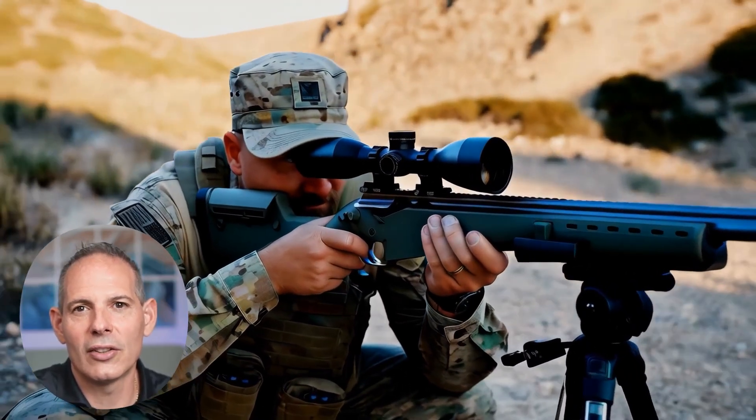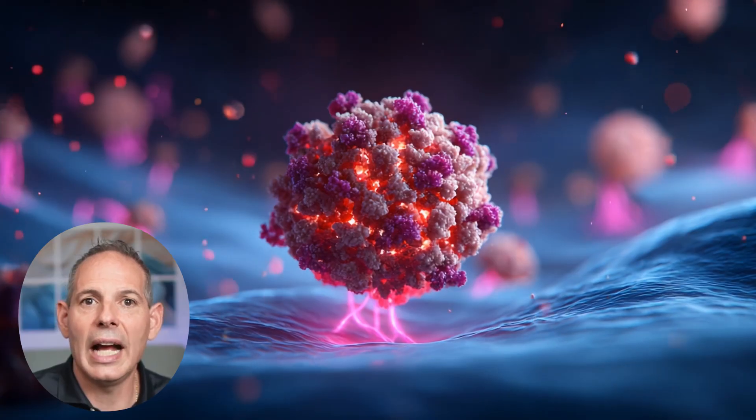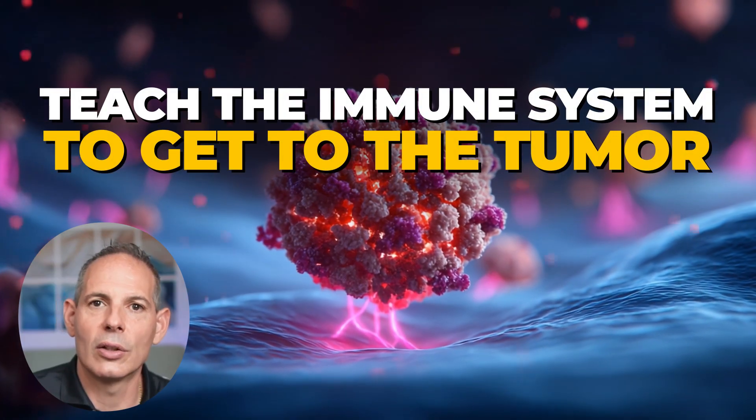Then we bring in the sniper — the police — to go after the tumor. That's the spatial biology and immunity, which tells us the microenvironment around the tumor. Sometimes these tumors are cold; they have gangs around them so your immune system can't get to them. Now we're going to teach the immune system to get to the tumor. You can see we're looking at the information of the tumor, and this is different than the information of your own genetics, but the two are important in different ways.